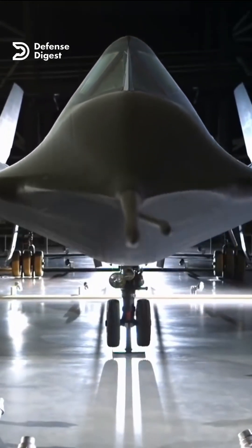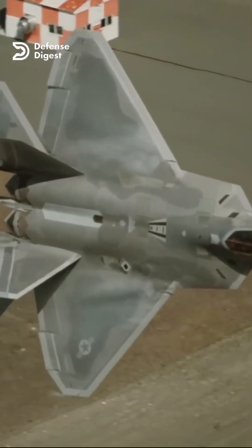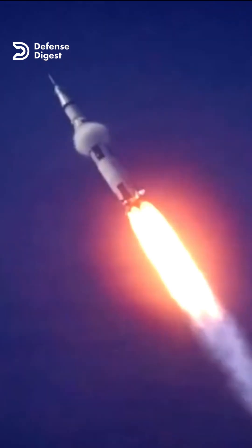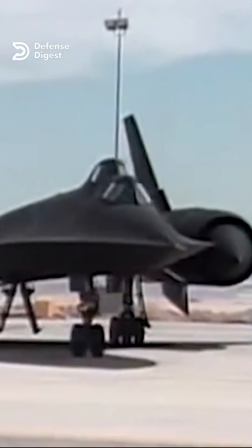The SR-71 was one of the most expensive planes ever built and operated. According to some estimates, each plane cost about $345 million in today's money, which is more than 10 times the cost of operating an F-22 Raptor, the most advanced fighter jet today. The total program cost about $30 billion — more than the entire Apollo program that sent humans to the moon. And that's just the initial cost of building and buying the plane; operating them was even more expensive.